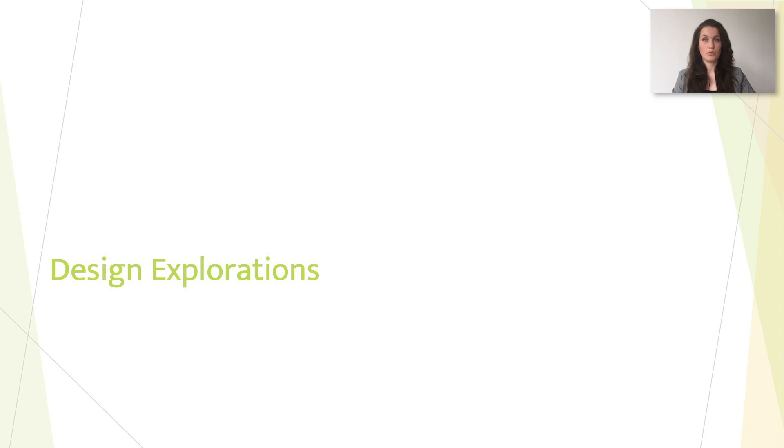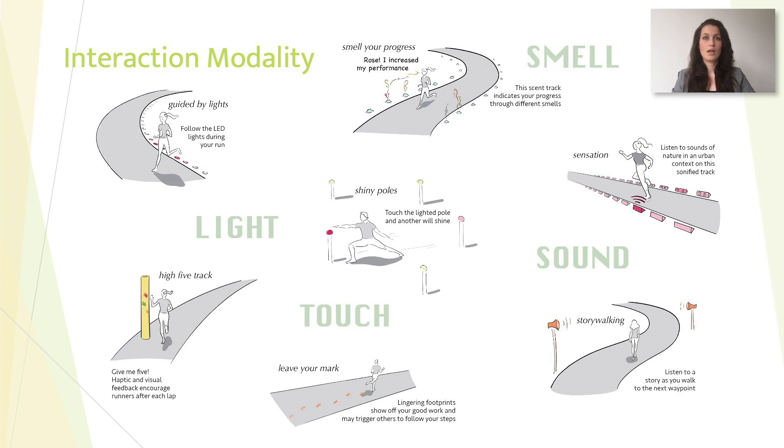The second part of our design space exploration focused on the ideation and sketches of interactive environments, mostly related to walking and running in the urban space. As this design activity was exploratory in nature, most of these concepts remained at the conceptualization stage. We first can distinguish several interaction modalities used. The most common were auditory and visual feedback.